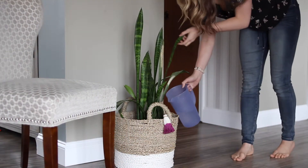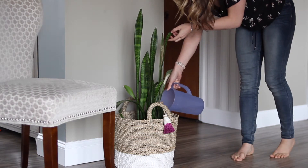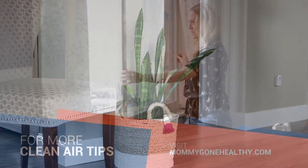Another really easy way to improve the air quality is to decorate with plants in your home. Not only do they look good, but they naturally filter the air to help reduce contaminants like benzene, carbon dioxide, and other pollutants.